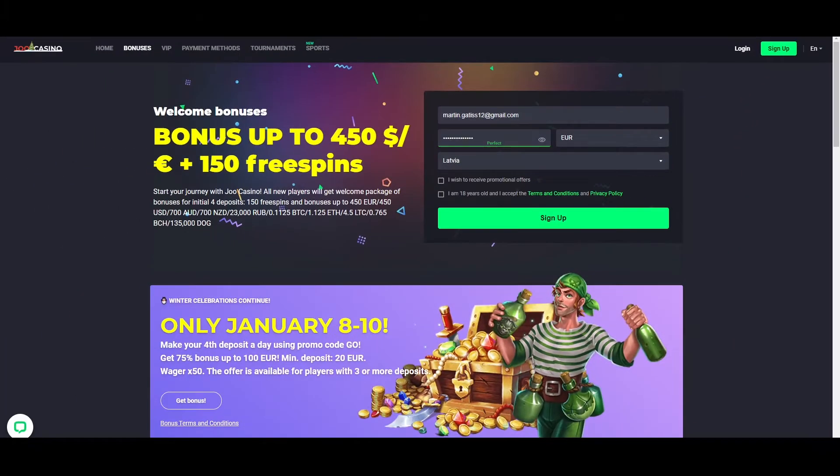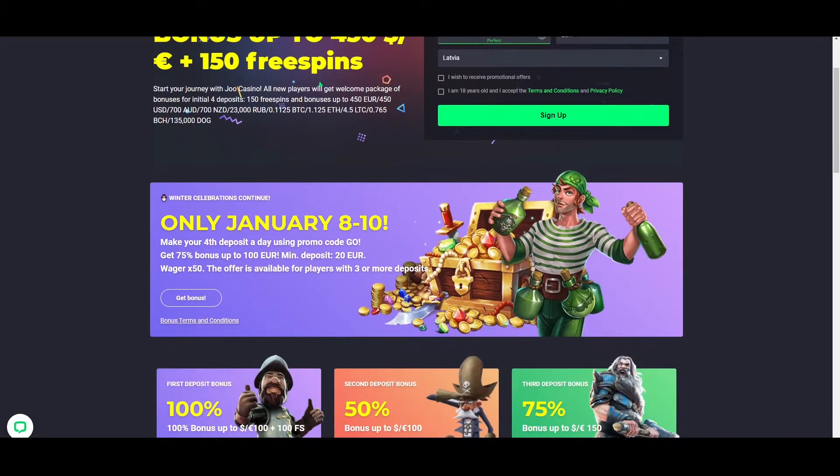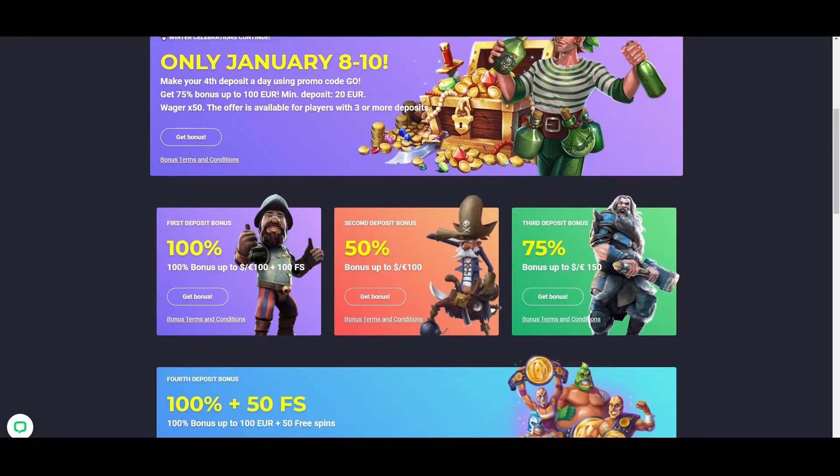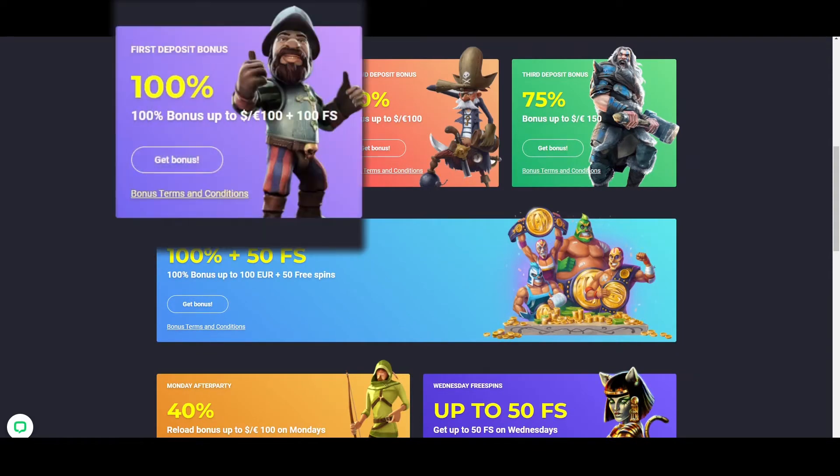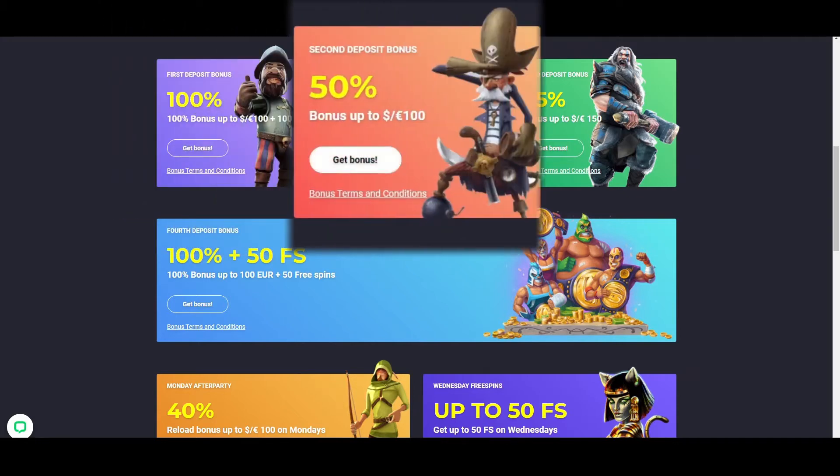The casino's welcome package comprises four deposit bonuses. The first promotion is available for the first deposit and includes a 100% match bonus up to €100 and 100 free spins. For the second deposit, you can claim a 50% match bonus up to €100.